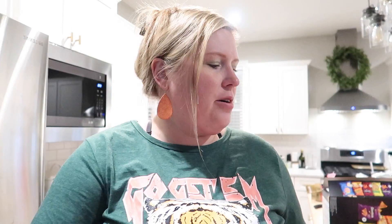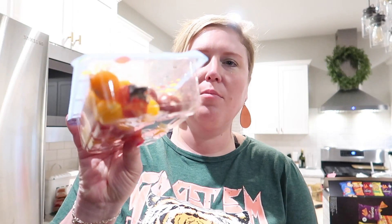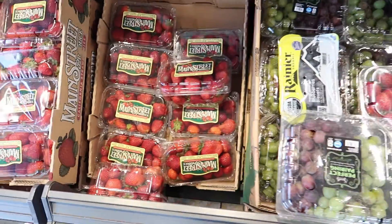Starting with Aldi: I got some tomatoes — a couple different kinds. These are cherry tomatoes on the vine, and then these are multi-colored cherry tomatoes. I really like the multi-colored ones for caprese. Connor loves to snack on cherry tomatoes, so those will have no problem getting eaten. I just realized there's a moldy one in there — not sure why I picked that one.